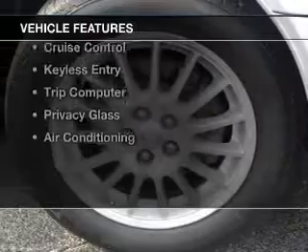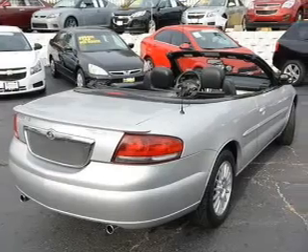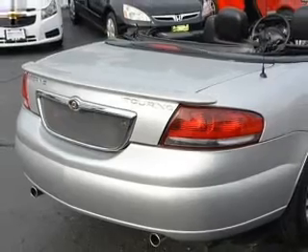The features include a power convertible top, leather seats, aluminum rims, an adjustable tilt steering wheel, power seats, cruise control, keyless entry, a trip computer, privacy glass, and air conditioning.